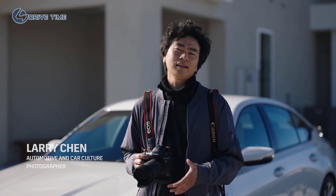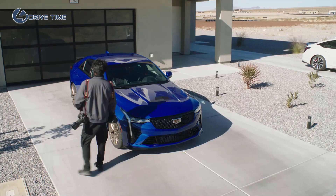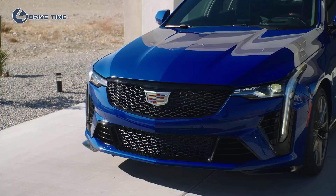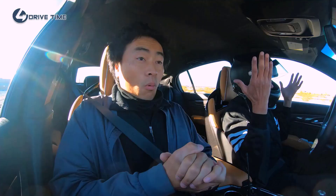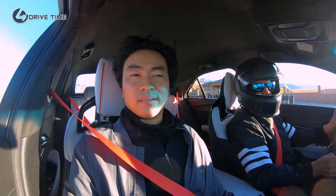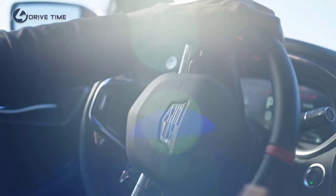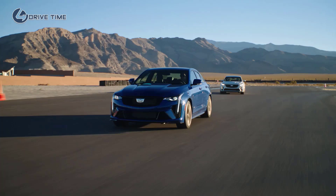Hey everyone, I'm Larry Chen, automotive and car culture photographer. Cadillac invited me out to check out their brand new V-Series Blackwing. Let's take a look. You look at it and you know it's something special because front and center, it's a Cadillac. This thing is crazy. Look at this — surrounded in luxury.